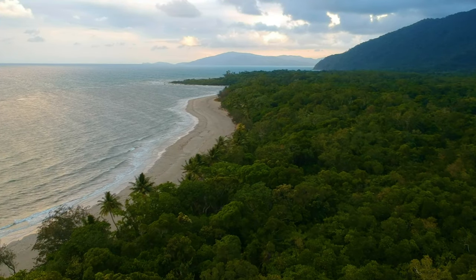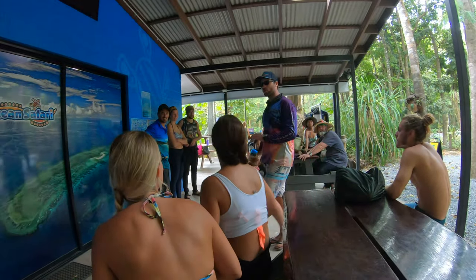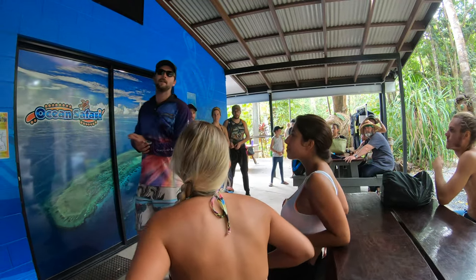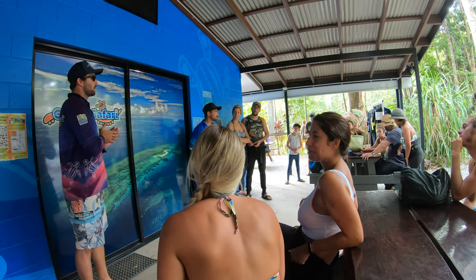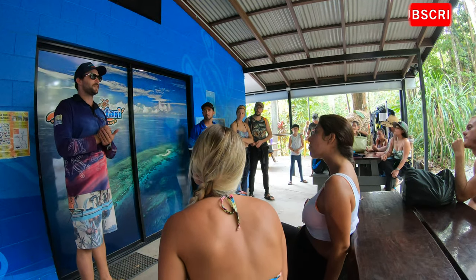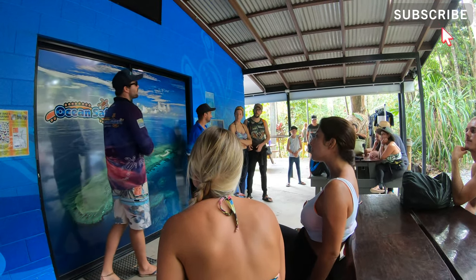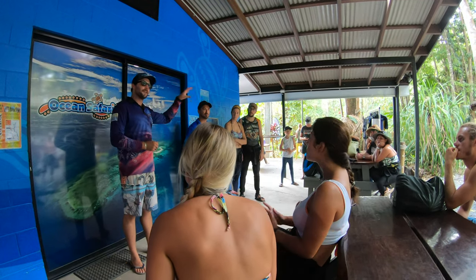Good morning everyone, welcome to Ocean Safari. My name is Tom, and this is Freddy. We're going to be your tour guides today, taking you guys out to the beautiful Great Barrier Reef. If you have any questions, don't hesitate to ask us. The skipper for today, who's going to be driving the boat, will be Brett — he's down on the boat now.